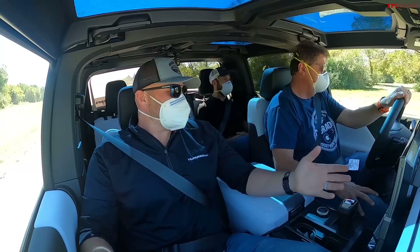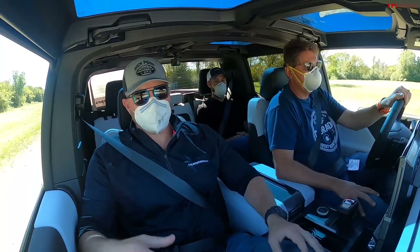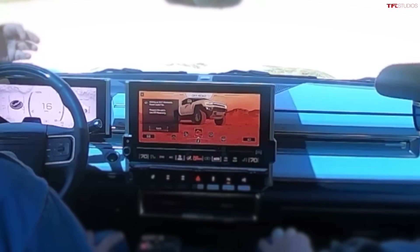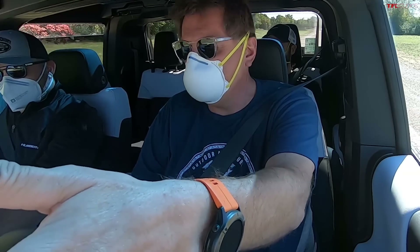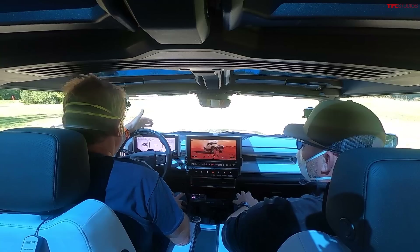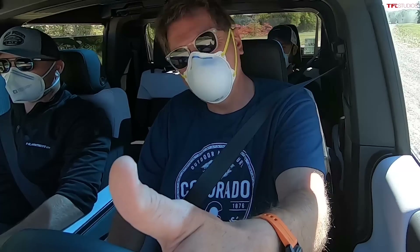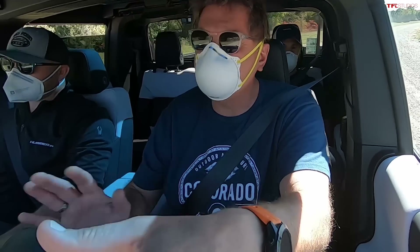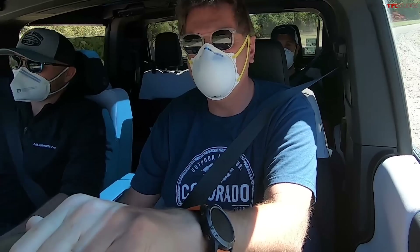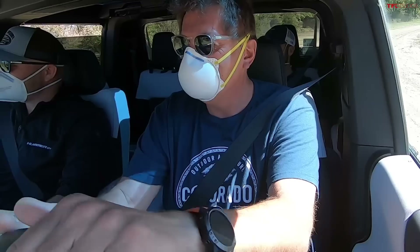That was the warm-up — how the acceleration feels on gravel with tires developed specifically for this vehicle. I've been lucky enough over the last ten years to test zero-to-sixty on probably every new vehicle, so my butt is pretty calibrated. I'd say that was around four and a half seconds. That guess is quite good — right around there. Now we're going to go a little bit off-roading.